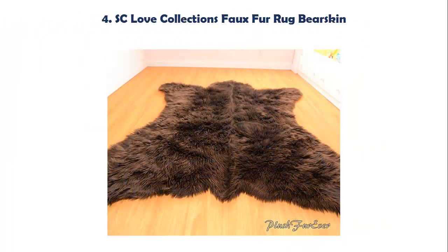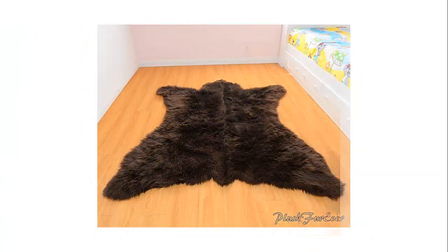Our list at number 4: SC Love Collections Faux Fur Rug Bare Skin Classic Faux Fur Bare Skin Throw Rug — soft, shaggy, realistic. Made with 100% animal friendly faux fur, lovingly handmade in the USA. Easy care: cold water wash, air dry, shake and toss.